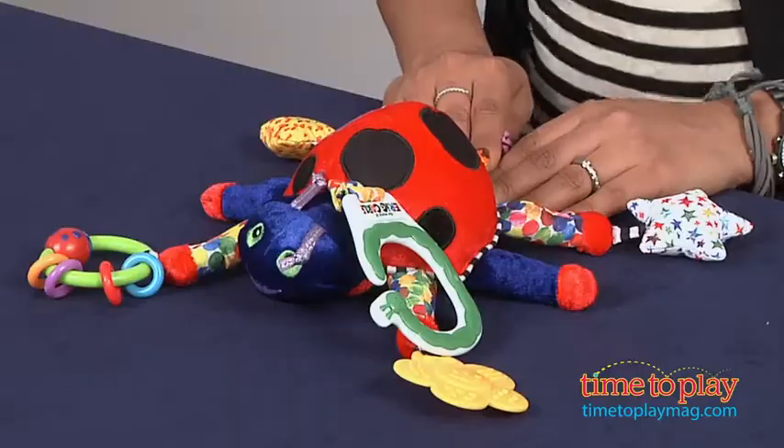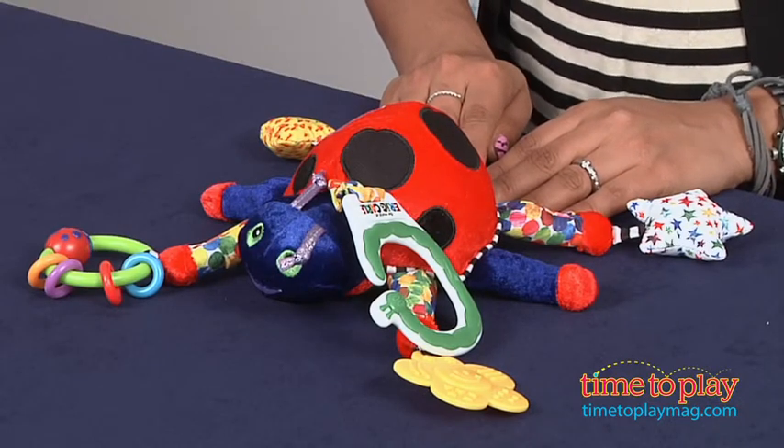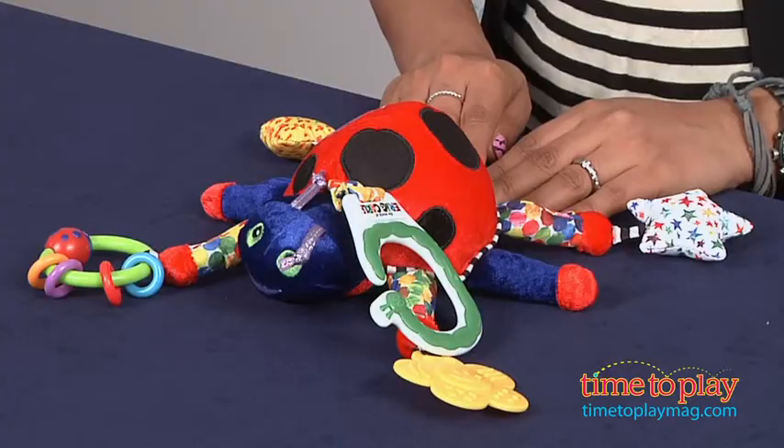Hey everyone, this is Maria with TimeToPlayMag.com. Introduce the world of author and artist Eric Carle with the developmental Ladybug plush toy for your baby. One of Eric Carle's most beloved characters, the Ladybug can now hitch a ride with you everywhere you and your little one go.